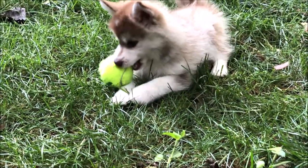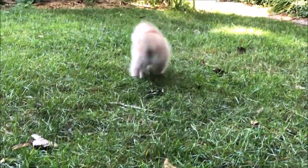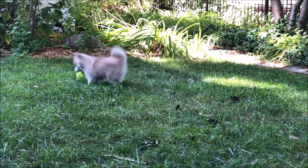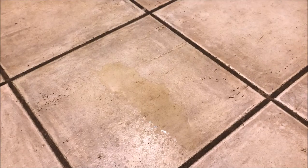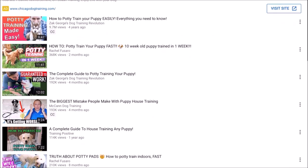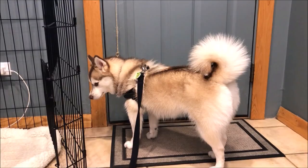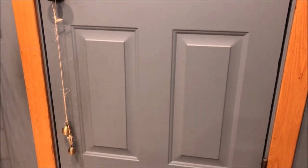If you get a puppy at 8 or 10 weeks old, chances are they won't be potty trained. Potty training is one of the first things you have to teach your puppy — you want them to know that peeing and pooping are things they need to do outside the house. There are already lots of great videos on YouTube, so we won't cover potty training in this video. This video is about teaching your dog how to let you know when they need to go outside.